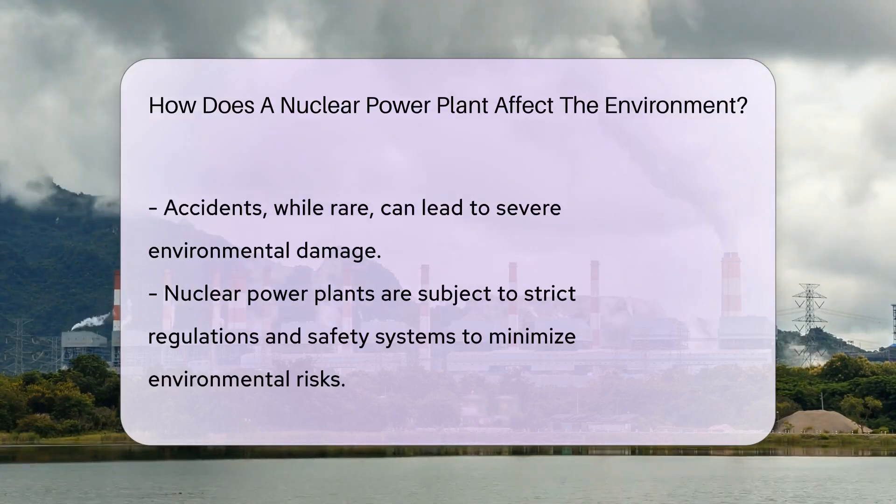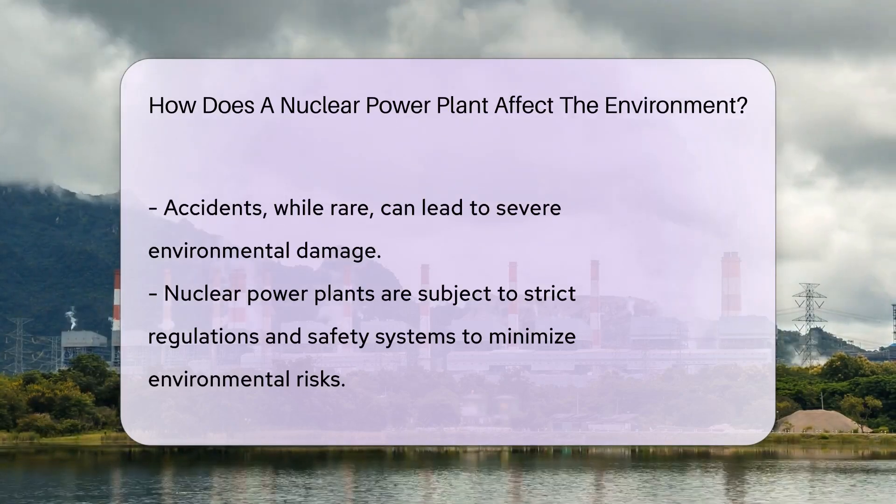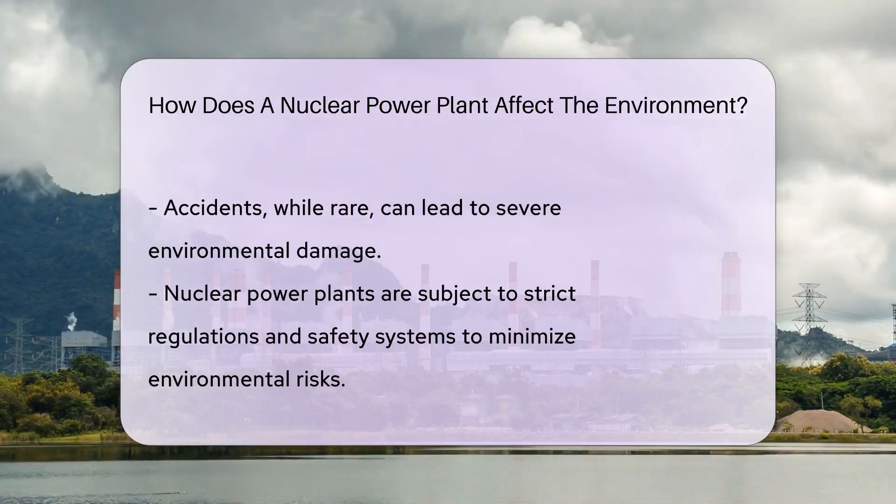Then there's the water use. Nuclear plants are thirsty beasts. They use large amounts of water for cooling, which can affect local aquatic life and water temperature.